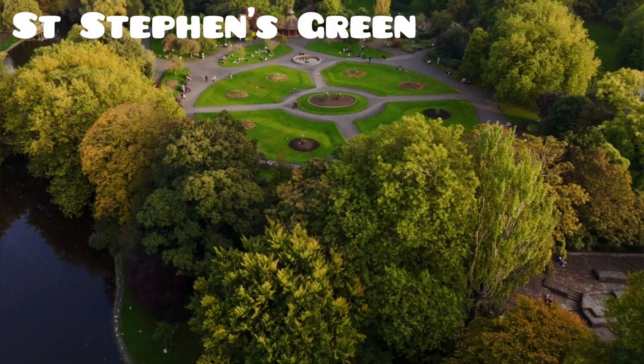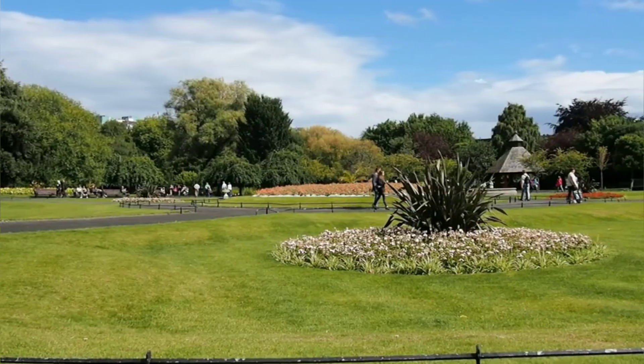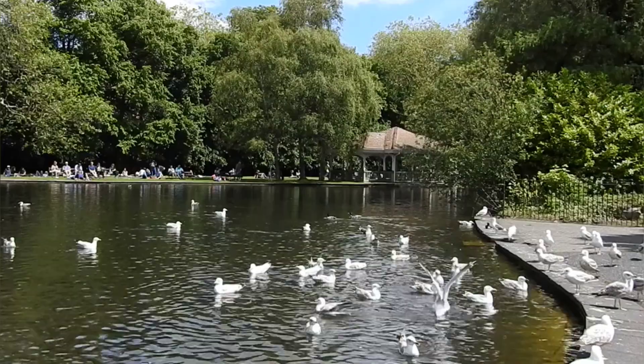Number 3. St. Stephen's Green is a serene public park and garden renowned for its charming flowerbeds, well-maintained shrubbery, and tranquil duck pond.